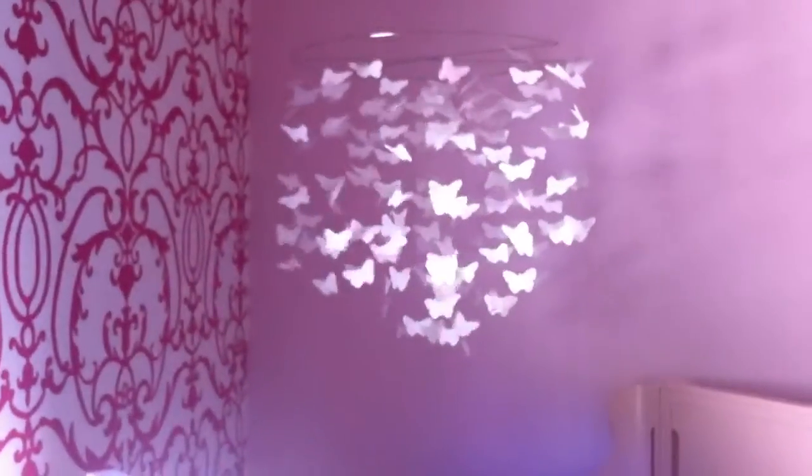Here's our baby's bed. And a beautiful mobile above it. Isn't that pretty?